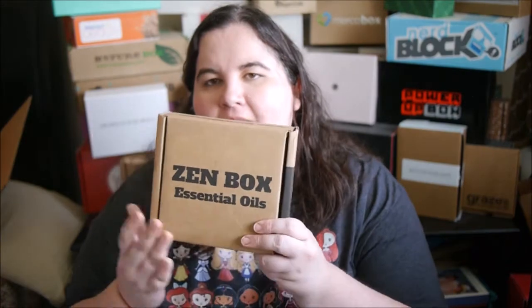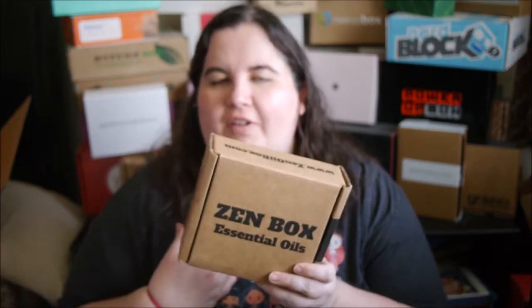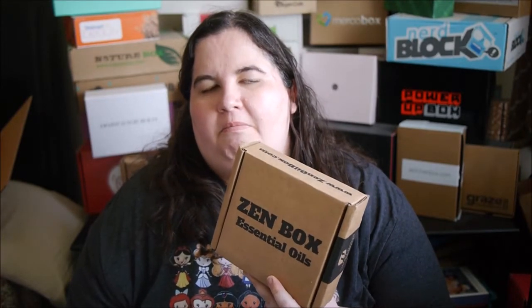Hi everybody! Today we're talking about the Zenbox, which is a monthly subscription service that sends you essential oils. Those are really great for when you're not feeling well, like I am — you can use the aromatherapy to help reduce symptoms and feel a little bit better, or at least a little bit calmer.